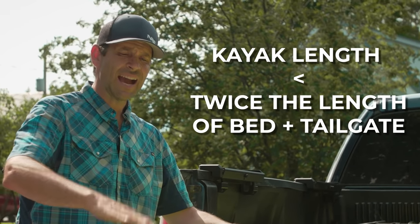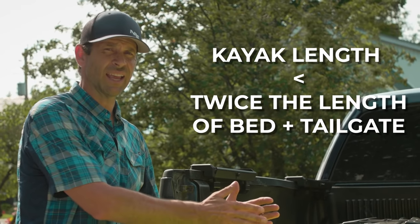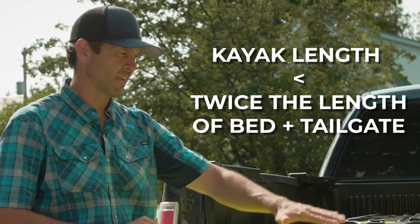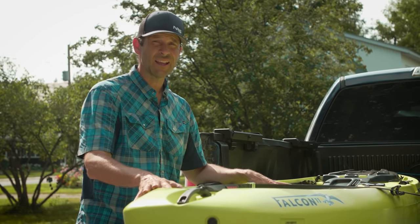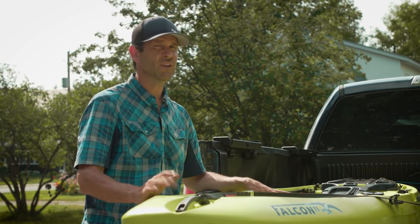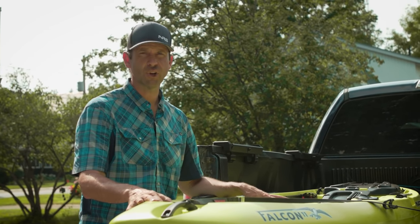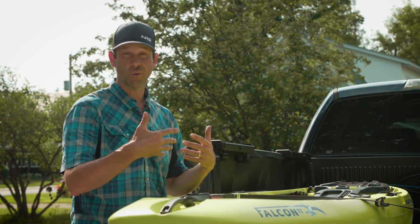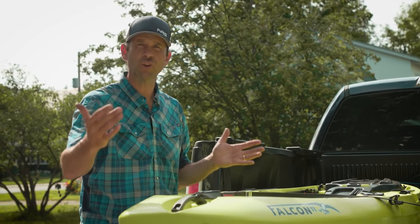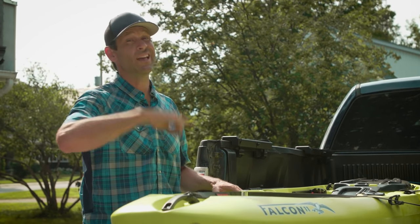As a rule, the kayak needs to be shorter than twice the length of your bed plus your tailgate. For example, mine is seven feet with the tailgate down, so I don't like to transport kayaks any longer than 12 and a half feet — and even at 12 and a half feet it's not ideal. This is an 11-foot kayak and it fits fantastically. Let's look at how to tie these things in assuming you have a short kayak that meets those requirements, and then we'll talk about how to deal with extra-long kayaks.